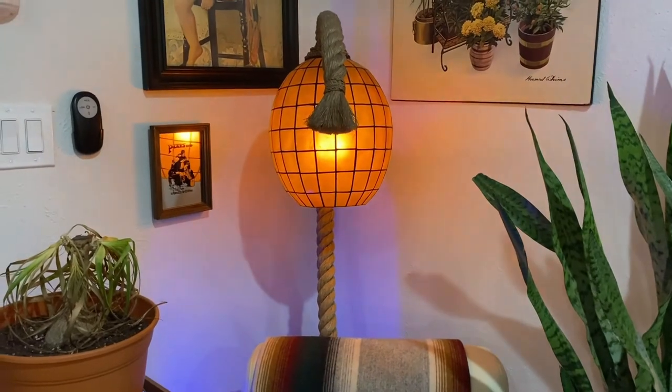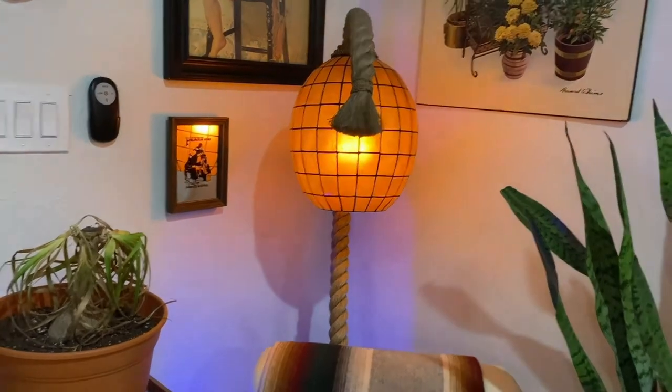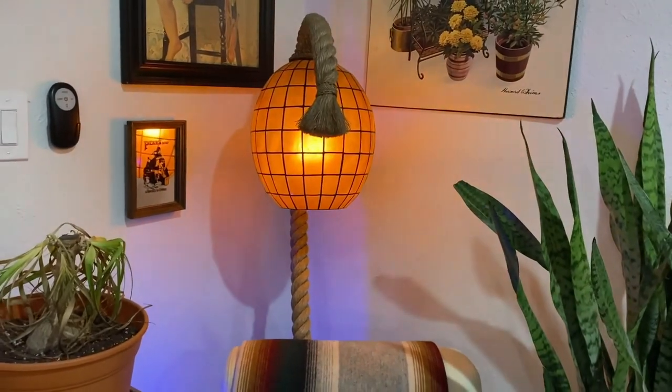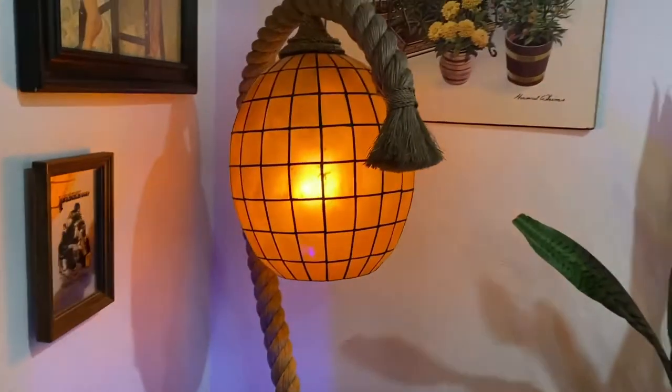Aloha y'all, welcome back to Pete's Treasures! Today I'm going to give you a little tour of thrifted lamps we've got from estate sales, thrift stores, and anywhere that is a reselling establishment. Let's start with my favorite.